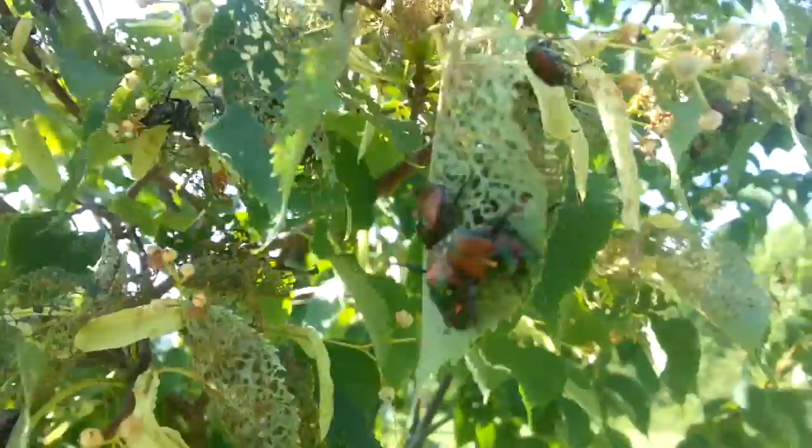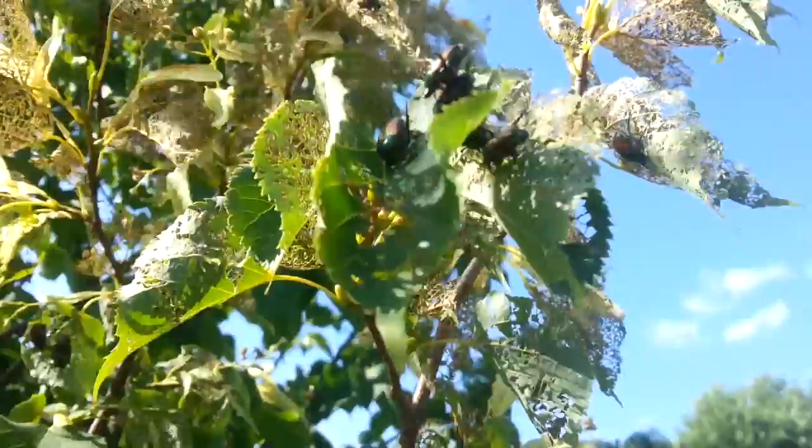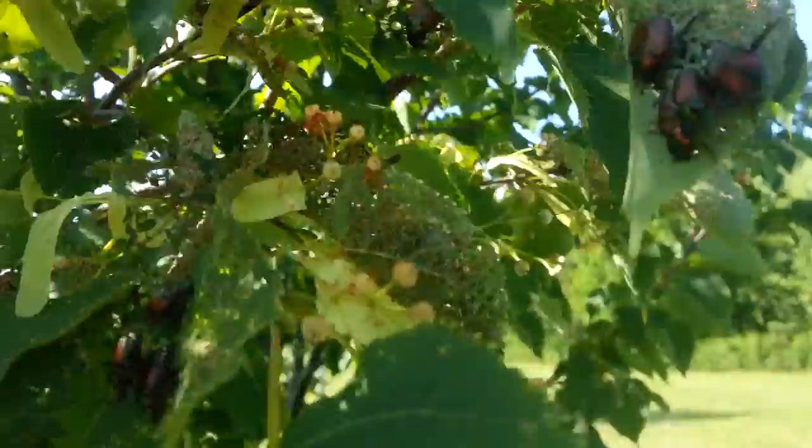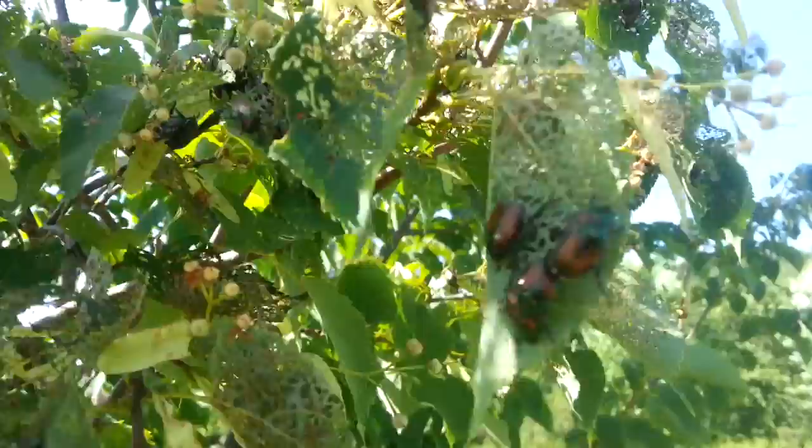These beetles are definitely an invasive species I've been told about. People hang up special bags to try to catch and get rid of them. When I was told how aggressively people fight these beetles, I thought it was an understatement — like, oh come on, they can't be too terrible. But look at this poor tree. There's not much we can do; I think it's kind of doomed unless someone puts up a beetle trap. I'll try to learn more about these beetles and show them to you in the future, because this is definitely a sad sight.